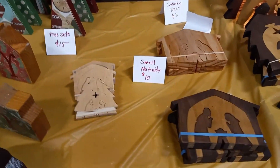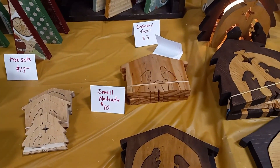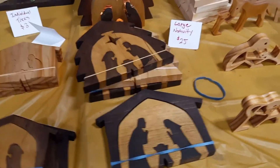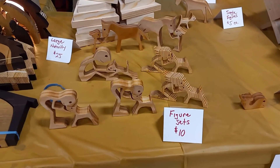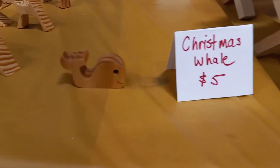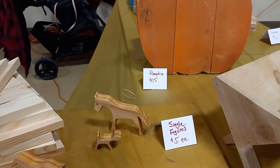We've got nativities — a small nativity for $10, medium nativity for $20, and the large we're doing for $25. We've got these figure sets that I talked about earlier; they're $10 each. And here's one of my favorites: a Christmas whale, $5. Then we've got some single figures because I broke pieces while making these, and we're doing those for $5 each.